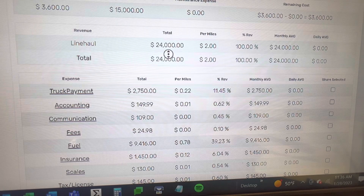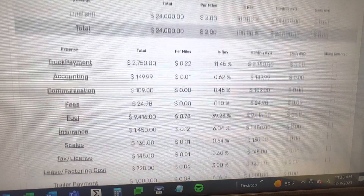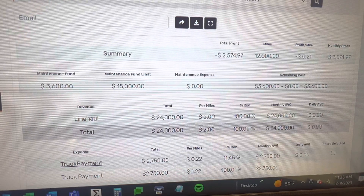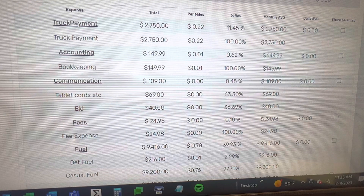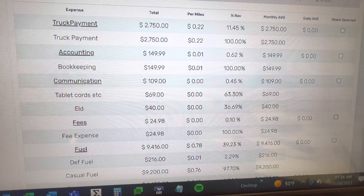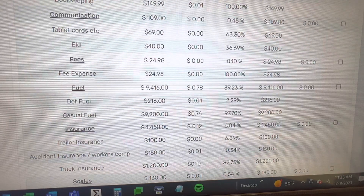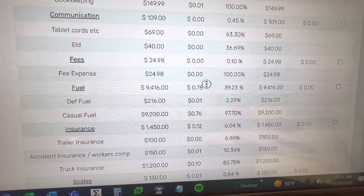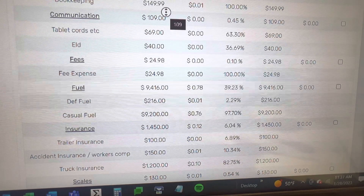The line haul was $24,000 — that was 100% of our revenue. My truck payment is $2,750 a month, which equals 22 cents a mile when divided by 12,000 miles, which is 11.45% of my gross revenue. Accounting for one truck and one trailer is $149.99 a month.